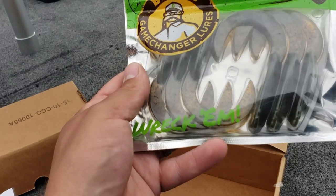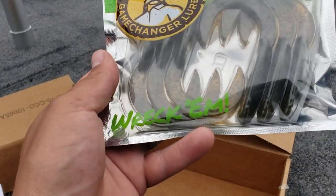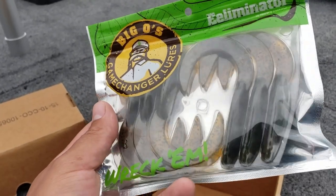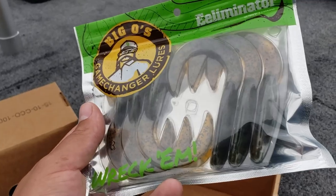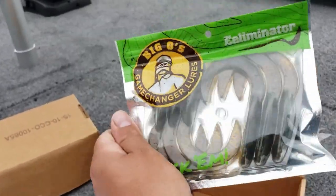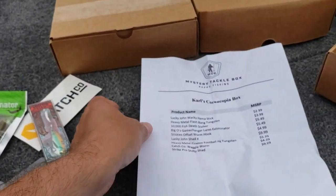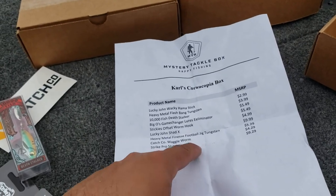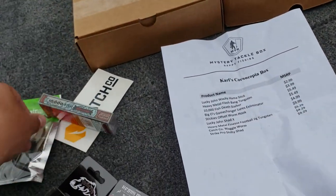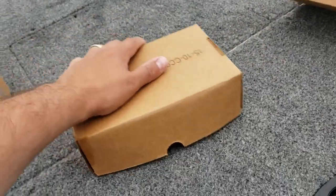Last bait in the box - Big O's Game Changer Lures Eliminator. It says Wreck'Em right there. This reminds me of the Strike Keen - I think it's called the Eliminator 2. It's almost like a little eel bait, very, very cool. So that is box number one - a bunch of different stuff right there. I can add this up at the end of the video so you guys know the total price. Good box. Let's go on to the next one.